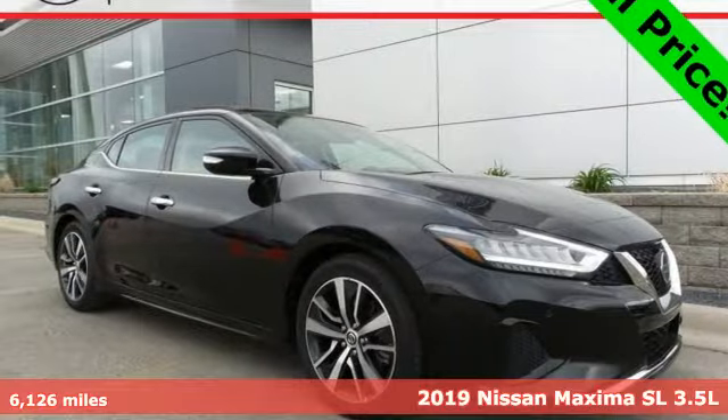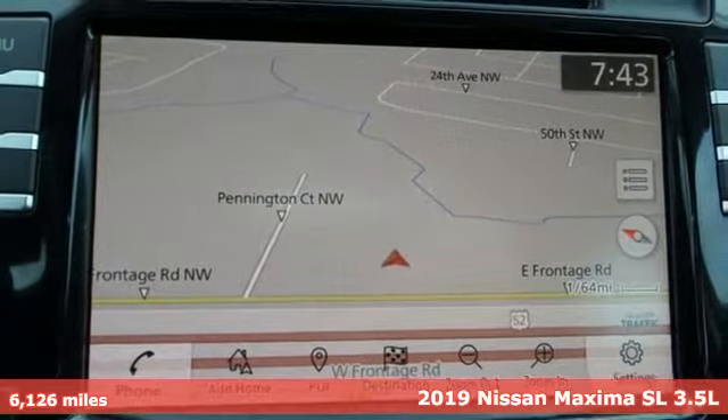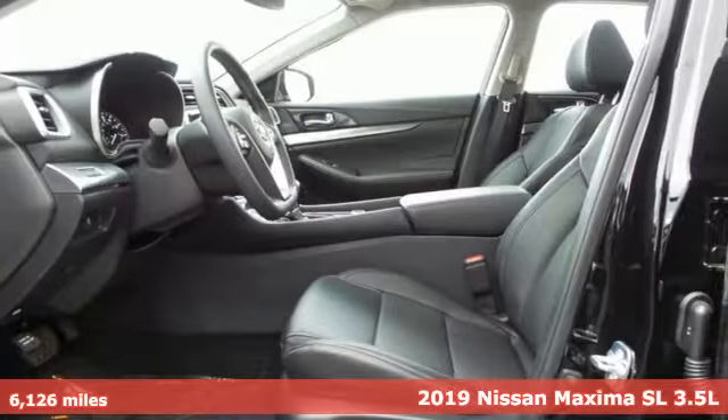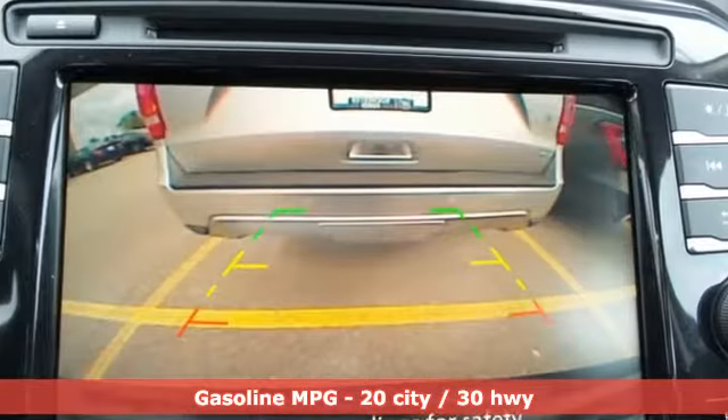Here's a 2019 Nissan Maxima. Always be ahead of the curve in the sporty Maxima. It's where practical never loses its enthusiasm for driving, and with features like these, every drive is a pleasure.